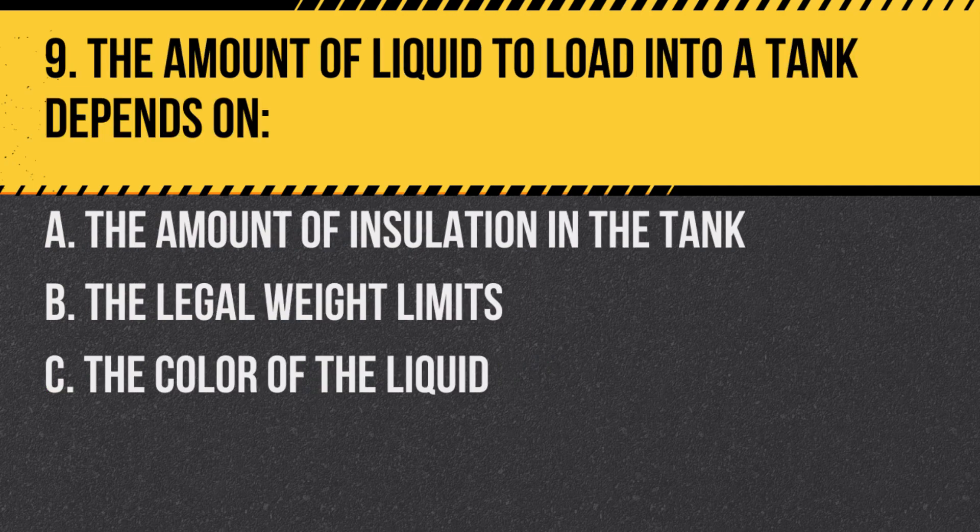Question 9. The amount of liquid to load into a tank depends on: A. The amount of insulation in the tank. B. The legal weight limits. C. The color of the liquid. Answer: B. The legal weight limits. You must ensure the weight of the loaded vehicle does not exceed legal limits.